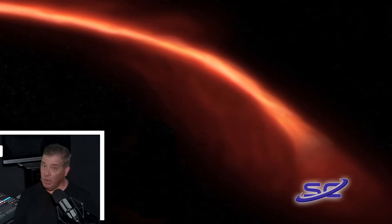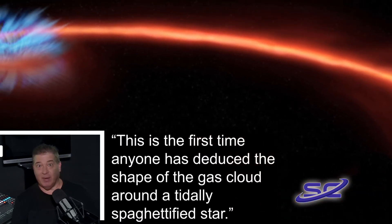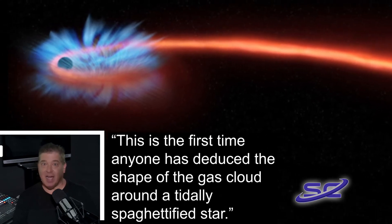UC Berkeley professor of astronomy Alex Filippenko said, quote: "This is the first time anyone has deduced the shape of the gas cloud around a tidally spaghettified star."